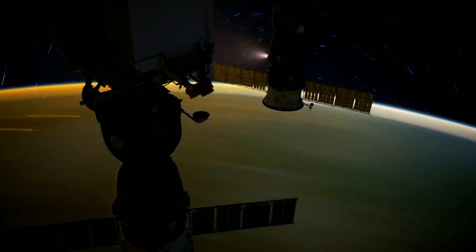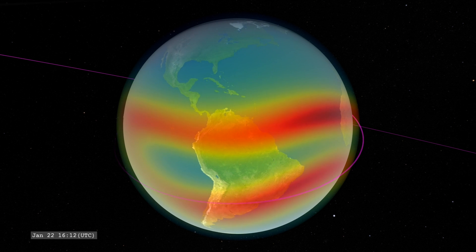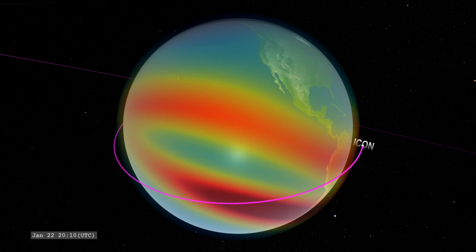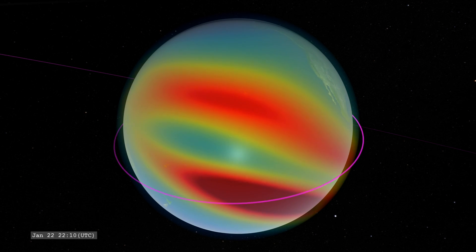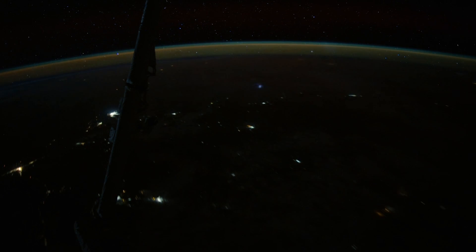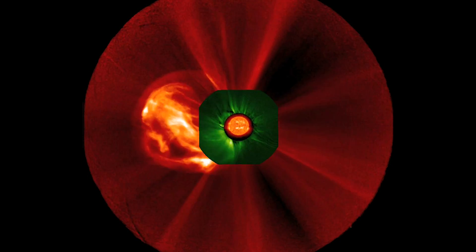The more we understand, the more we can protect our assets in space. From a position close to Earth, ICON samples variations in the ionosphere over the course of hours, days, and seasons. The mission will investigate how the ionosphere reacts to our planet's weather, rising up from below, as well as space weather from above.